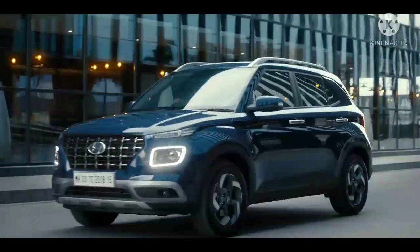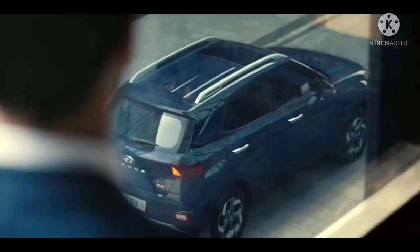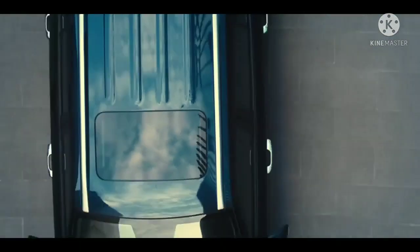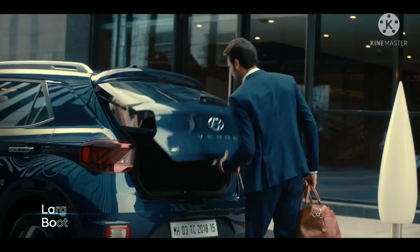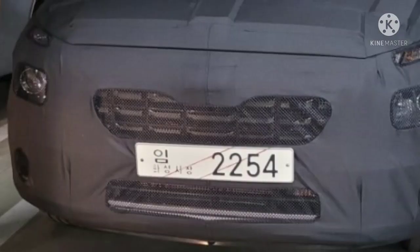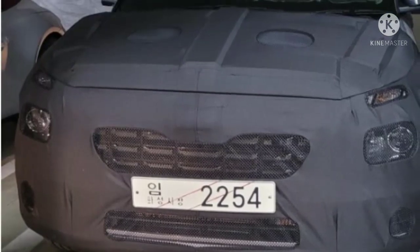Hyundai's sub 4-meter SUV has found a lot of success in our market thanks to its aggressive pricing, long list of features, and multiple powertrain options. Now it seems like the South Korean carmaker is planning to give the Venue a midlife facelift. A fully camouflaged test mule was spotted in the brand's home country and only a few design changes are visible in the spy pictures.